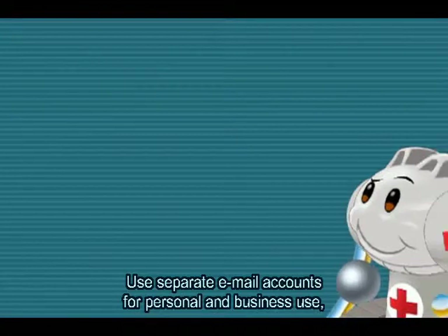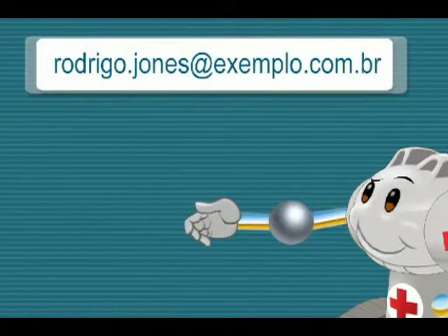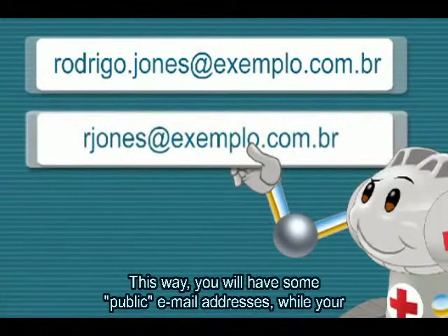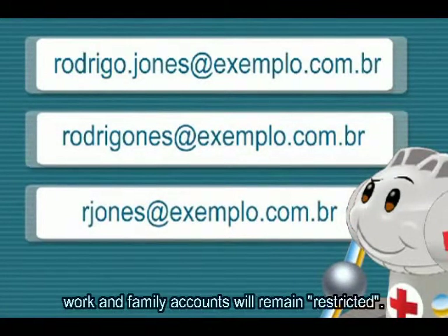Utilize e-mails diferentes para uso pessoal, trabalho, compras online e cadastros em sites em geral. Assim, você possuirá alguns e-mails públicos, enquanto outros serão restritos ao trabalho e à família.